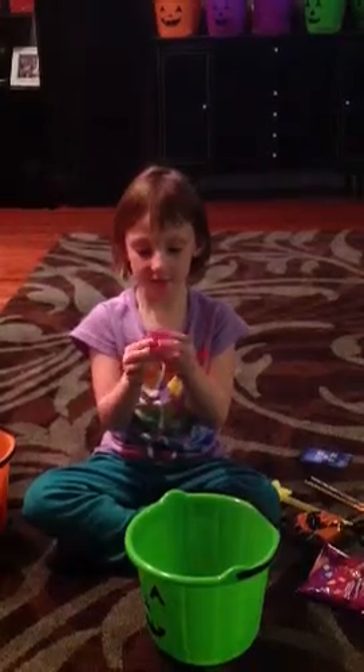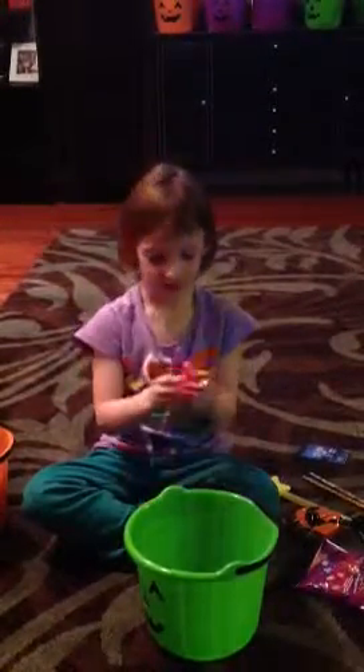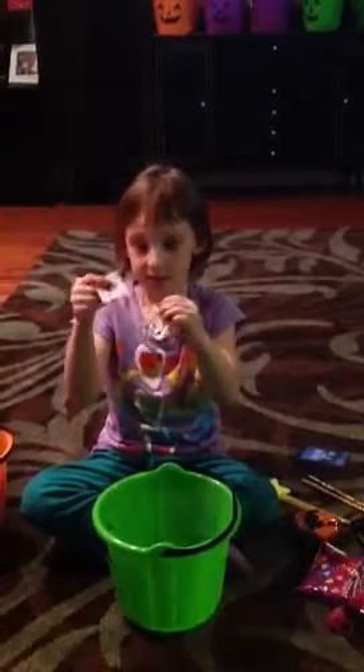This is a glow ring — it's sparkly and it glows. These are tattoos — they sparkle. One is a spider and one is a ghost.